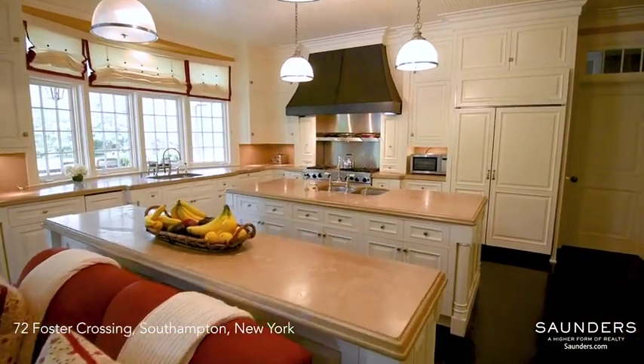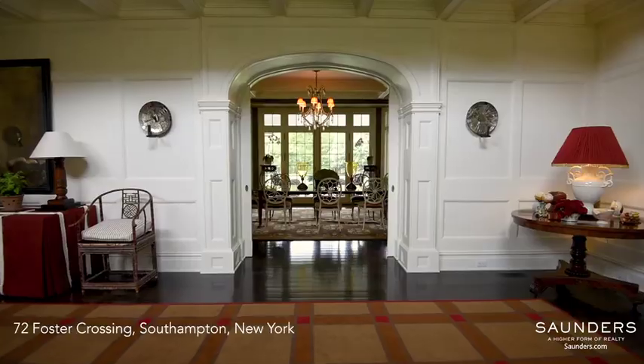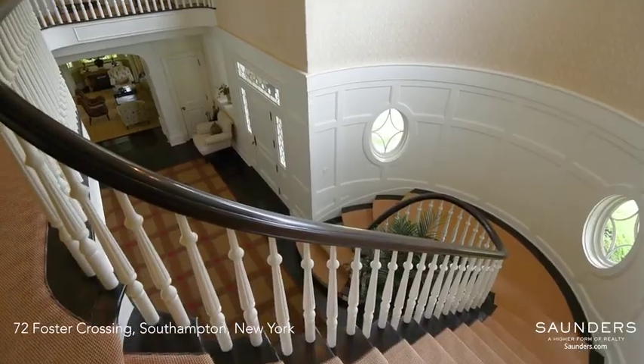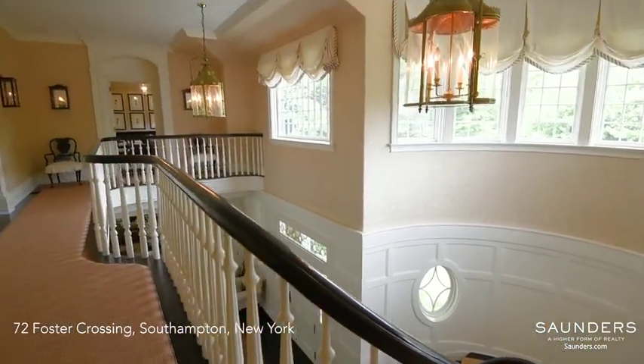Exceptionally tasteful, constructed with the finest materials and craftsmanship, it is luxury yet has an air of ease and refinement. From the foyer, a graceful staircase ascends to the second floor.